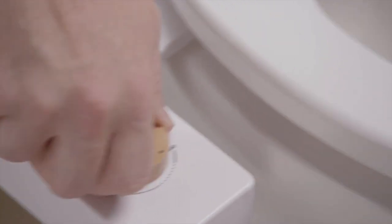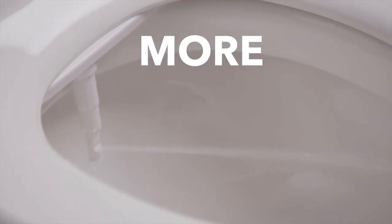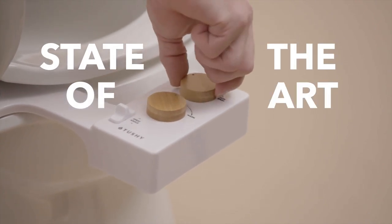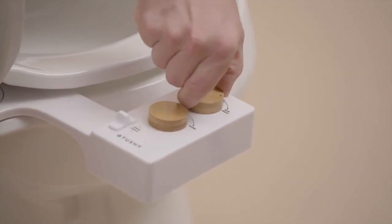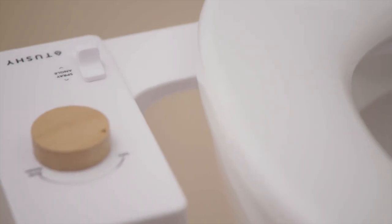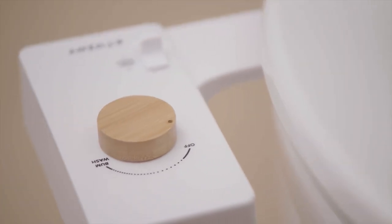The nozzle now has a larger range of motion to accommodate more butts. So no matter where your butthole is, Tushy will find it and Tushy will clean it. Our knobs are even more state-of-the-art, with an emphasis on art. Not only are they stunning, but all of our knobs are made from brass or bamboo — naturally antimicrobial surfaces.